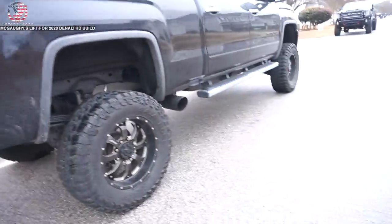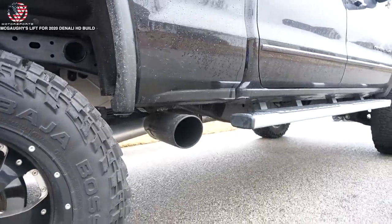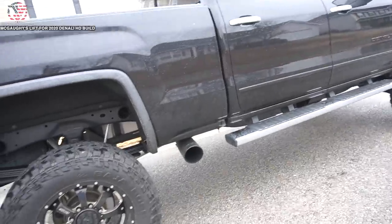Check this out - it's a side exit exhaust. I can't recall the exact technical name for it.